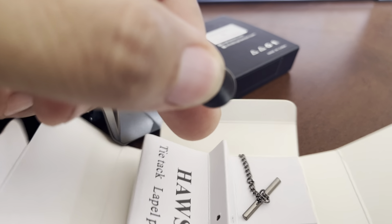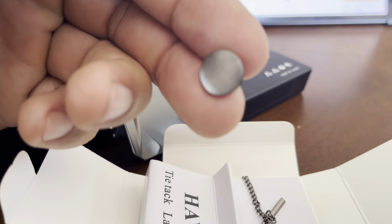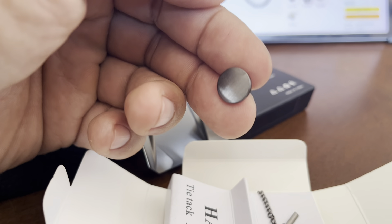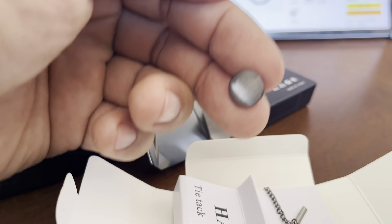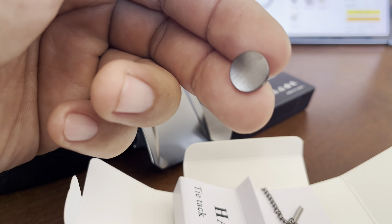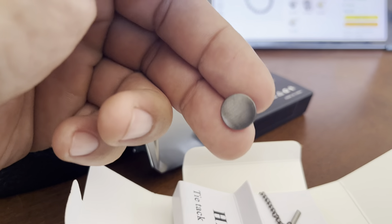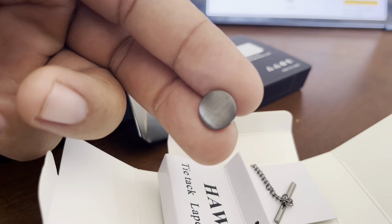I just wanted it to be subtle and kind of put the icing on top of his outfit — it's like the cherry on top. You got the ice cream, you got the banana split, you got the whipped cream, but you need a cherry on top. This is the cherry on top that was missing. Now we got it, so it's complete.